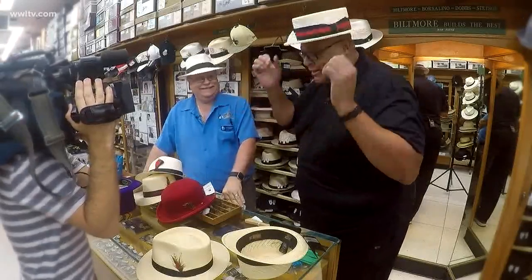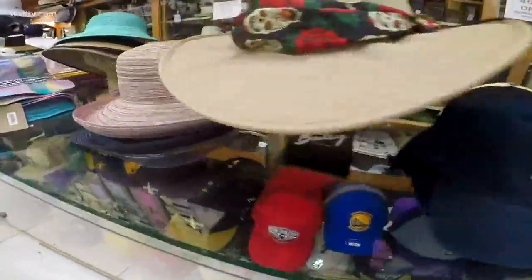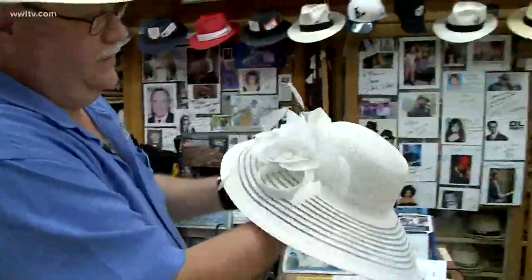Buongiorno! Come stai? Mangia, mangia, mangia. And not only do you have men's hats, but you also have baseball hats. And then you have hats for ladies. We do. Here's a beauty — this is for the ladies. Got the nice flower in the front. Wide brim.